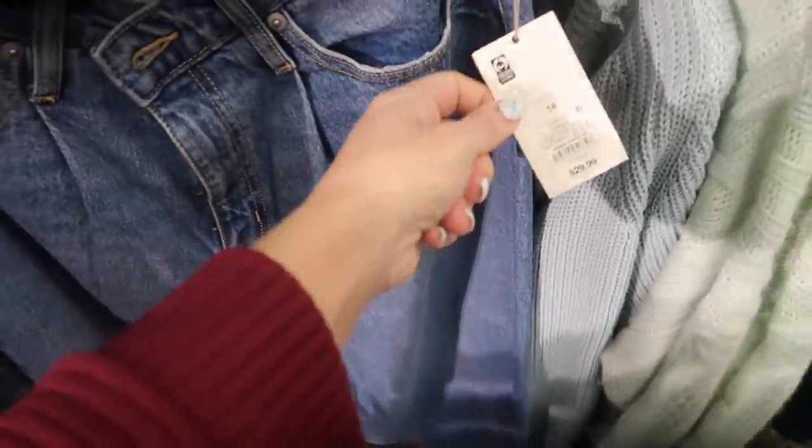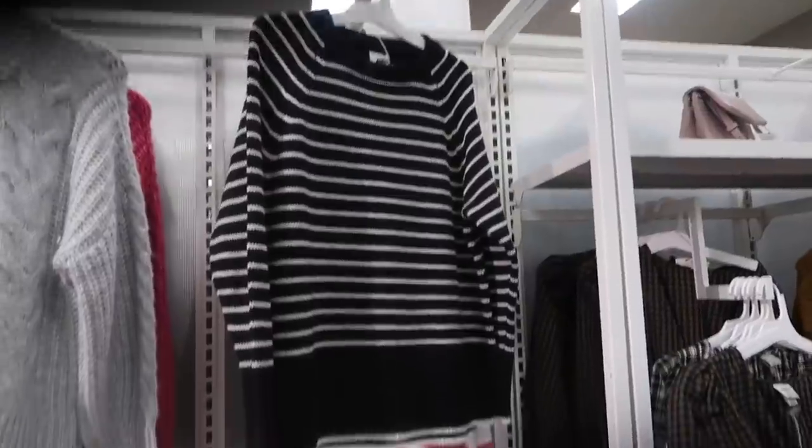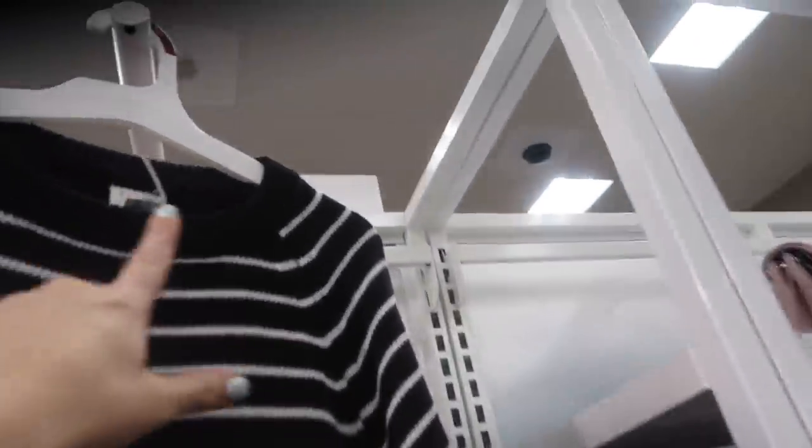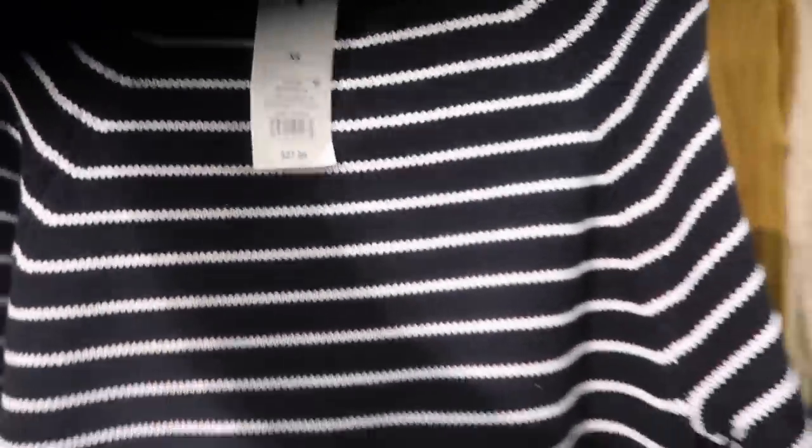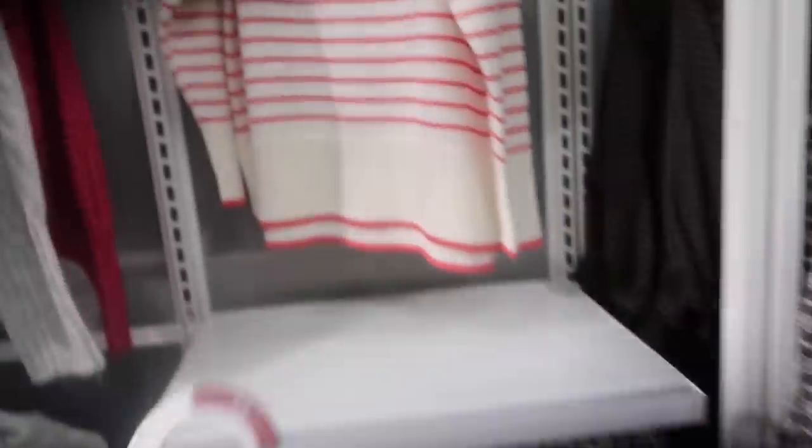Only seeing the A New Day tapered jeans in one color and they're $29.99. New striped sweater from A New Day has a higher neckline, more of a structured knit with stitch detailing on the top, ribbing on the wrist and at the bottom, and a relaxed fit in the back. These are $27.99.